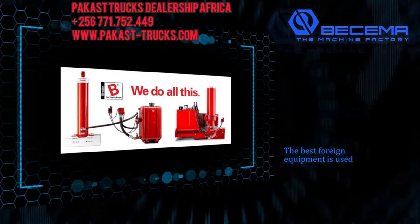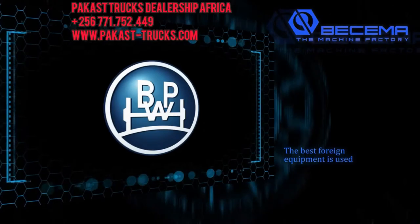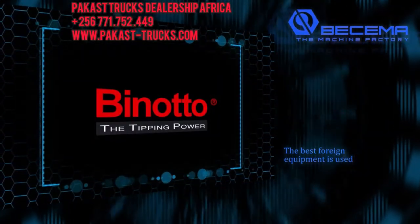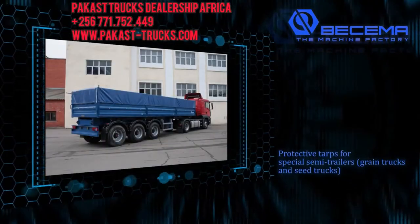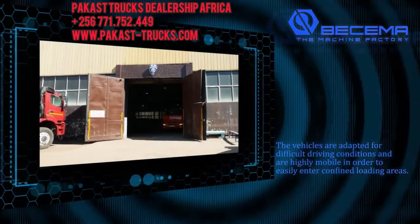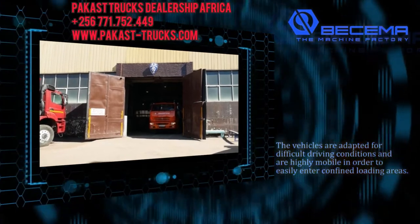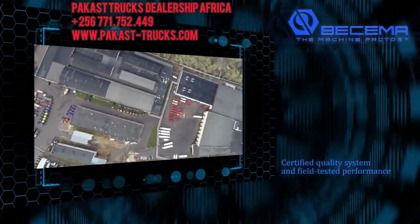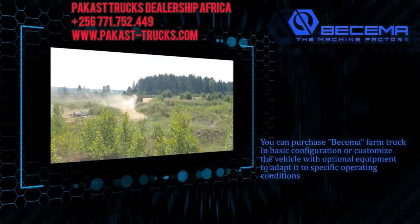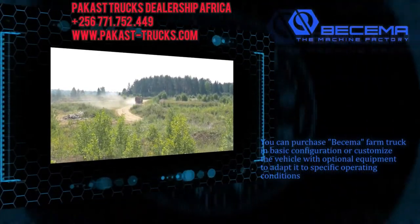The best foreign equipment is used: Jost landing gear, SAF or BPW axles, Knorr-Bremse braking systems, and Benotto hydraulic systems. Protective tarps for special semi-trailers, grain trucks, and seed trucks. The vehicles are adapted for difficult driving conditions and are highly mobile in order to easily enter confined loading areas. Certified quality system and field-tested performance. You can purchase a Bissema farm truck in the basic configuration or customize the vehicle with optional equipment to adapt it to specific operating conditions.